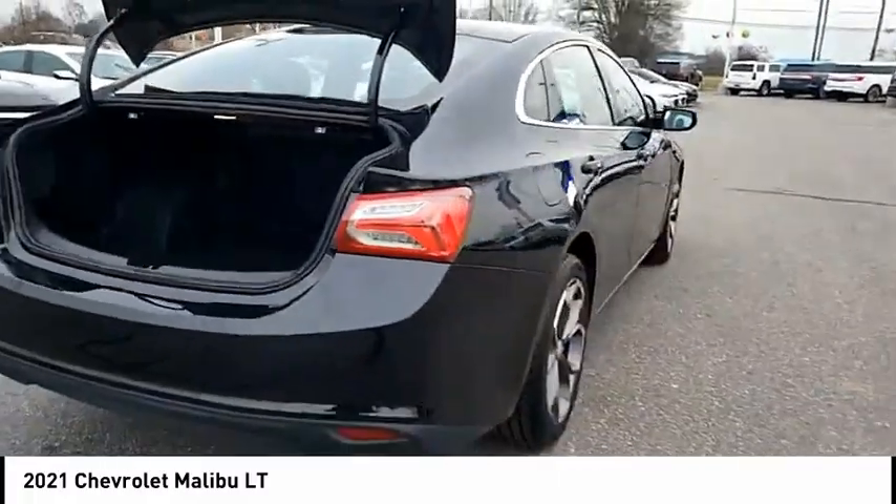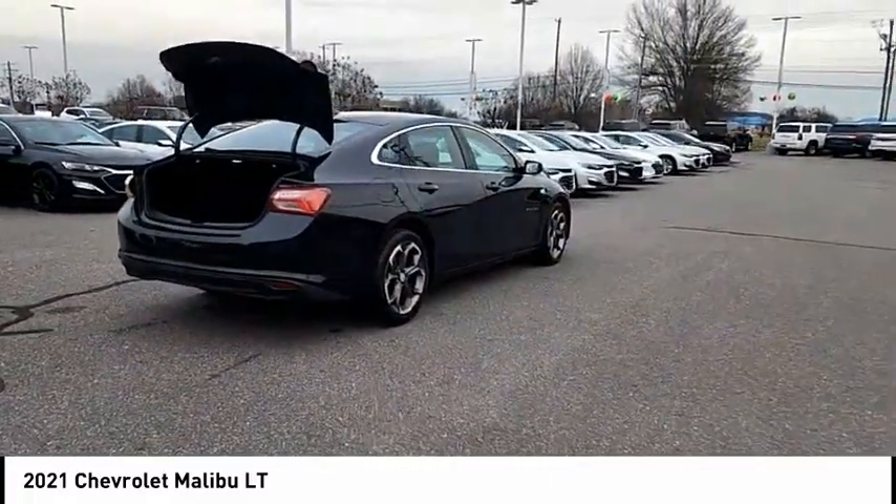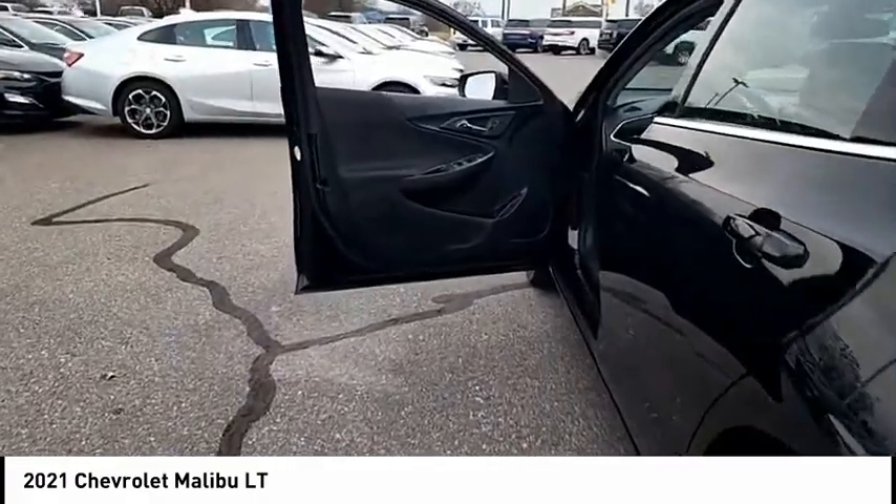Front knee airbags, electronic messaging assistance with read function, electronic messaging assistance with voice recognition, and a capless fuel filler system.